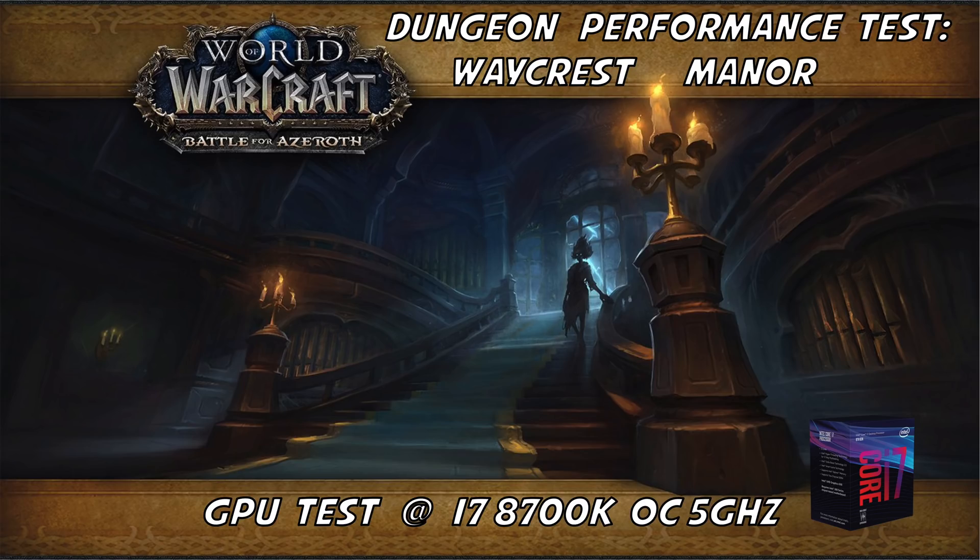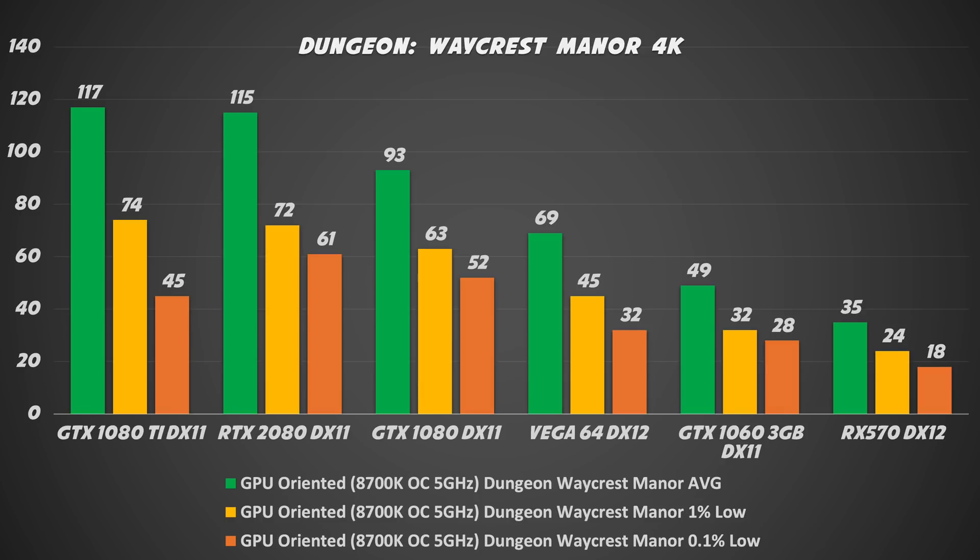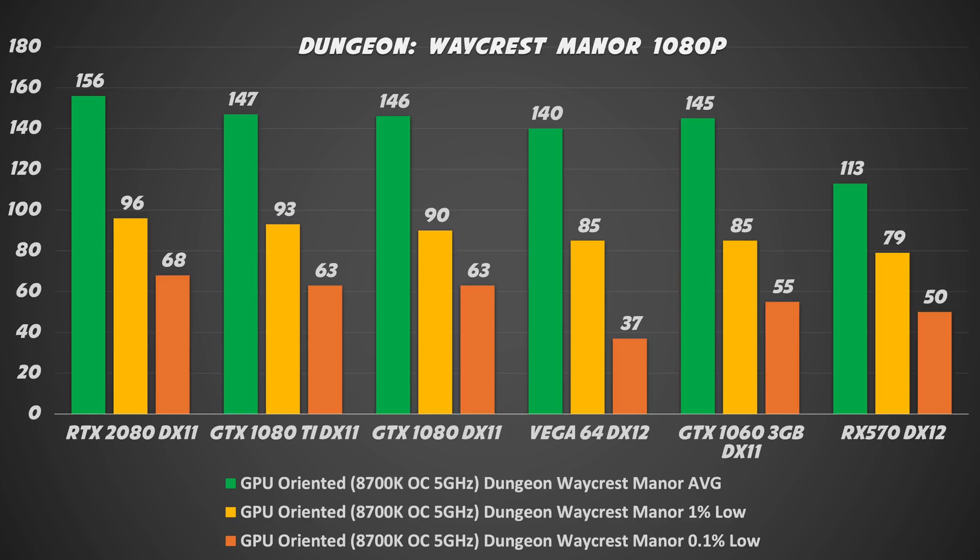Now let's see how the graphics cards perform in the dungeon. Playing with the top four cards in 4K was really good. The GTX 1060 in 4K was a bit stretched — you can manage, but it's better to play at Quality 7. The RX 570 at 4K was really painful at 30 FPS. At 1440p, every card I tested was more than okay. In Full HD, we have more than 100 FPS, reaching 156 FPS with the top cards.